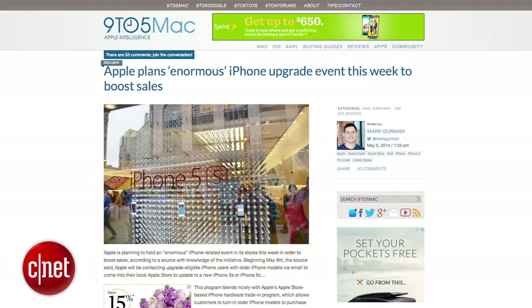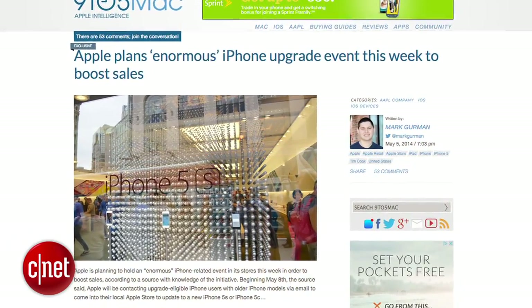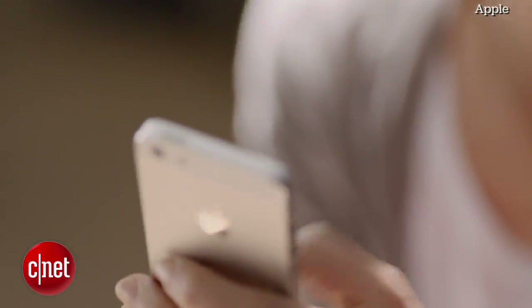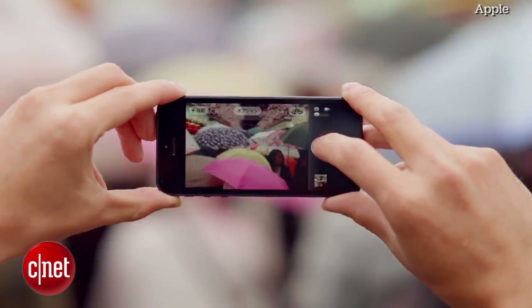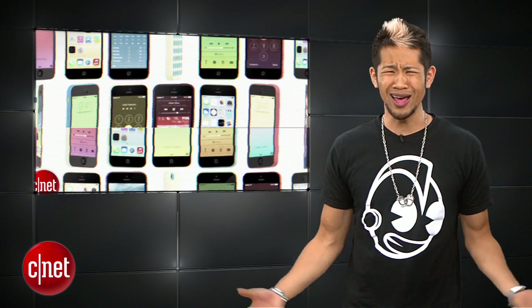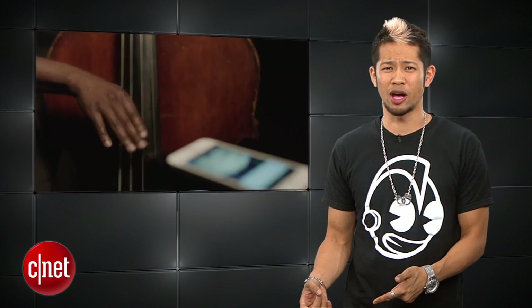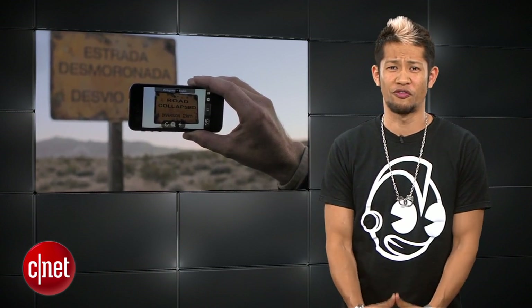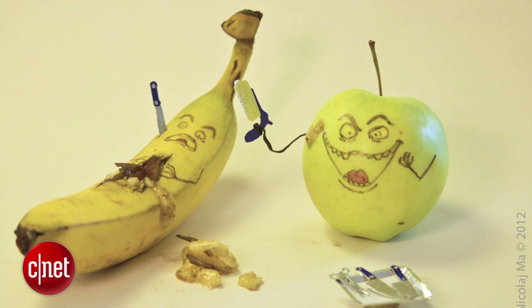According to 9to5Mac, Apple is planning to hold what they call an enormous iPhone-related event this week in order to boost sales. Beginning May 8th, Apple will be contacting upgrade-eligible iPhone users to come to their local Apple Store to upgrade to a 5S or a 5C. Apple is going to try to move through inventory and upgrade people to a 5S or 5C when we're only three or four months away from Apple releasing a brand new iPhone. Friends don't let friends upgrade their phone before a new iPhone — and that's just a bad Apple.